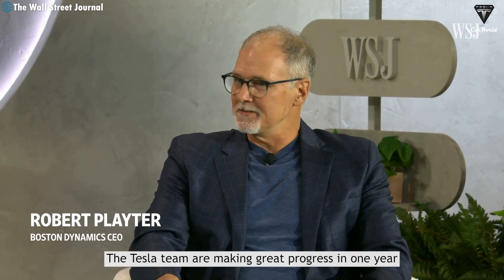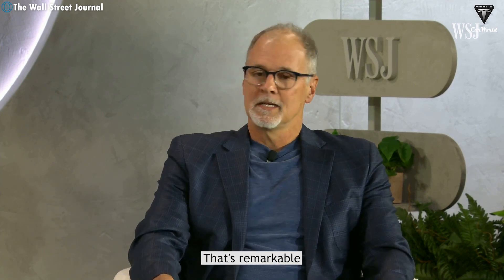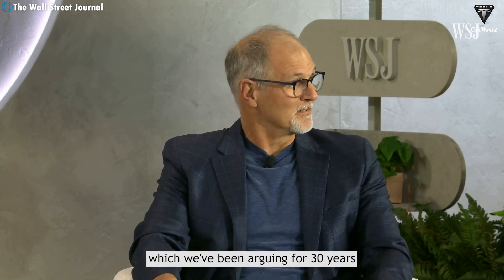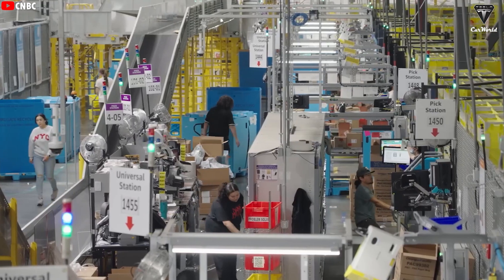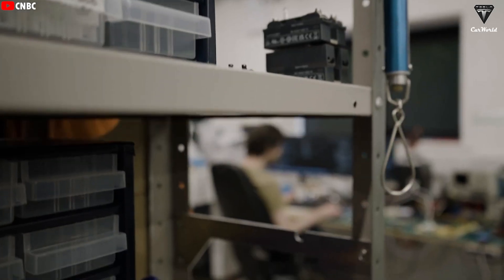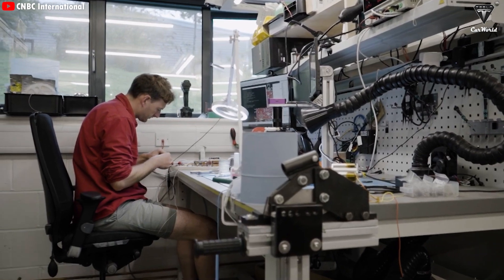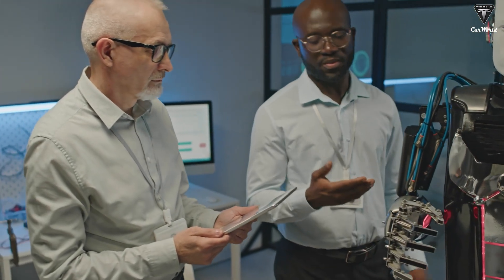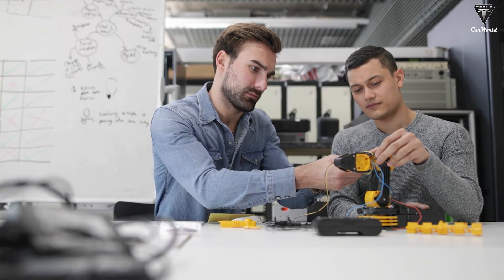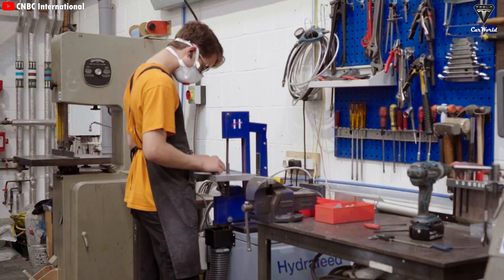Even the CEO of Boston Dynamics has acknowledged Tesla's speed with the humanoid robot project, stating: "The Tesla team is making great progress — in one year building a couple of machines from scratch. That's remarkable. They're shining a spotlight on the importance of this technology, which we've been arguing for 30 years. So I think that only helps us." The emergence of Tesla Bot has raised concerns about job displacement. While this is inevitable, it will also open up many new career opportunities. By replacing humans in repetitive, tedious, or hazardous tasks, Optimus enables people to focus on creative tasks requiring strategic thinking and emotional intelligence — areas where robots cannot yet replace humans. The development of Optimus will create new industries, from design, manufacturing, and programming to robot operation and maintenance.